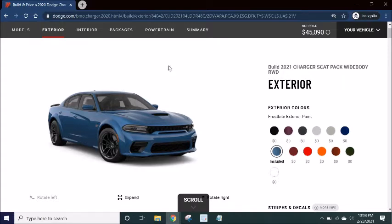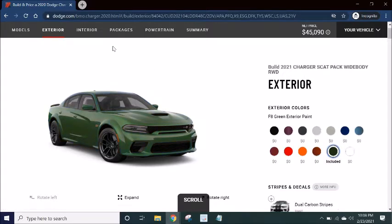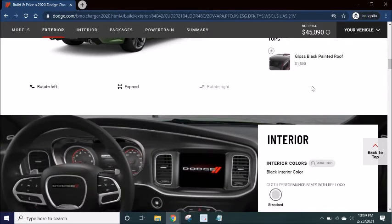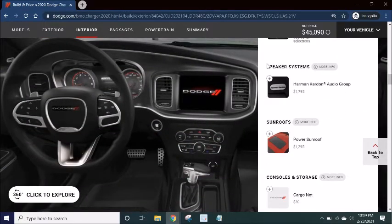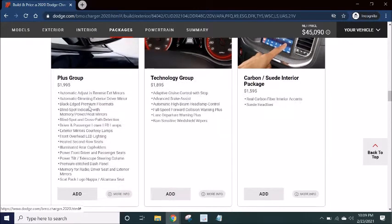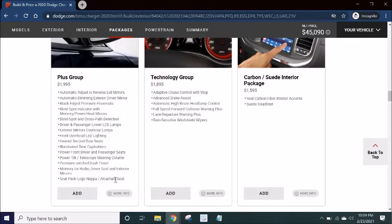My favorite color is already here — Dodge knows me well. But just to be different, let's pick a different color. My top three colors: we got Frostbite, Indigo Blue, and it's a toss-up between F8 Green and Smoke Show. For this example let's put F8 Green on here. Oh, I love it — green goblin baby! Don't care about stripes, skip all that. Then the Plus Group because we get all these goodies — Alcantara seats, HID lights, all that stuff.